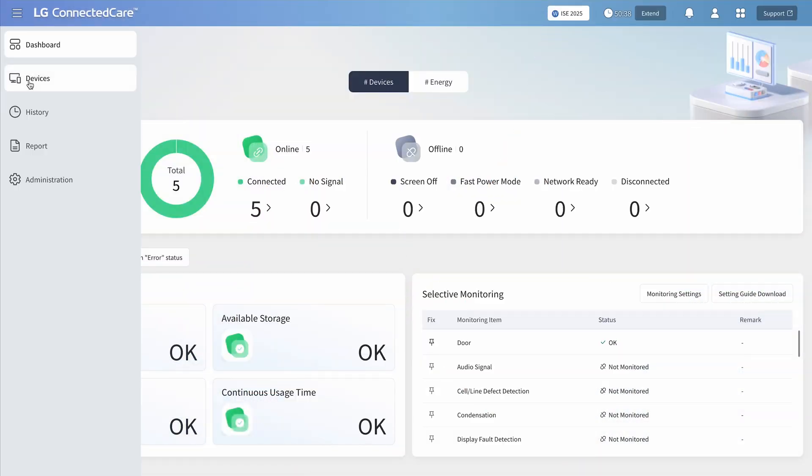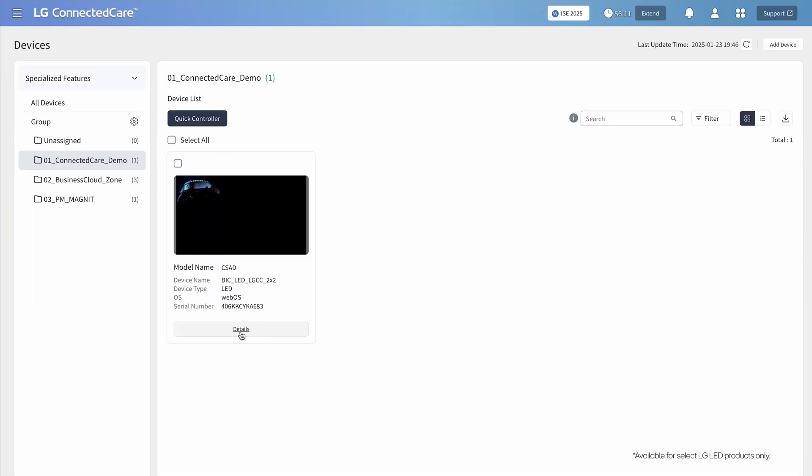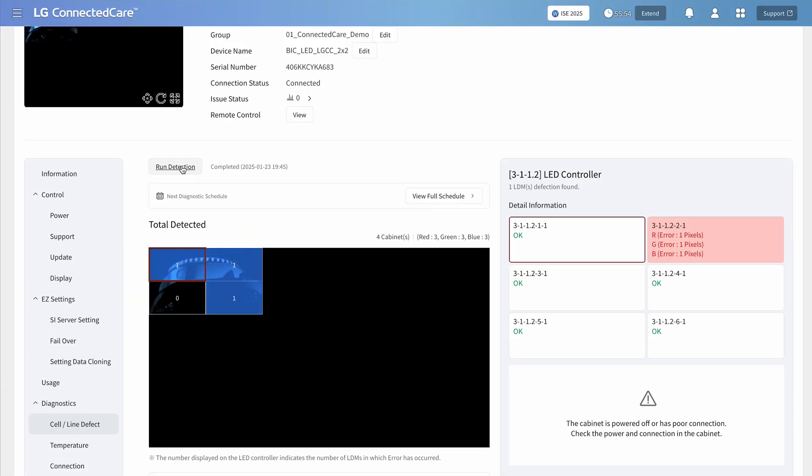Through LG Connected Care, you can detect pixel errors in LED cabinets. The system automatically conducts pixel-level error inspections at scheduled times, sends email alerts to designated contacts if errors are found, and allows you to monitor the status via a dashboard.